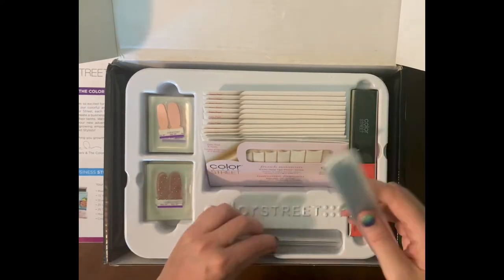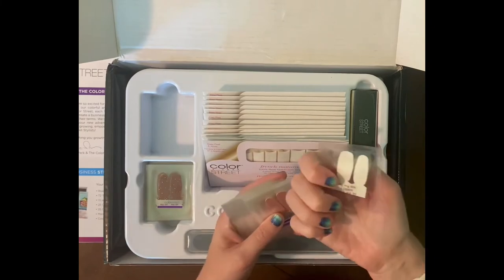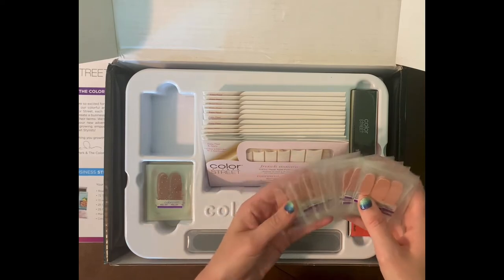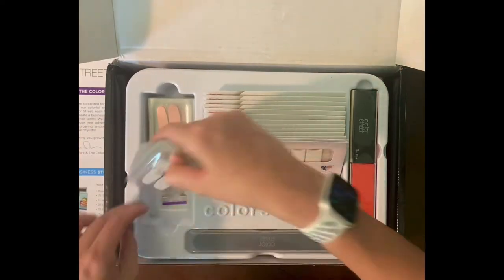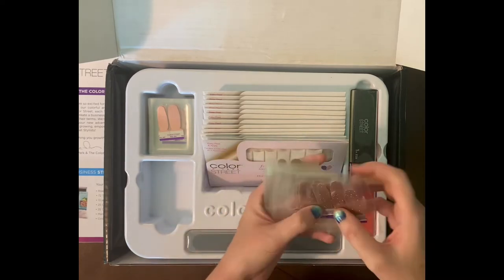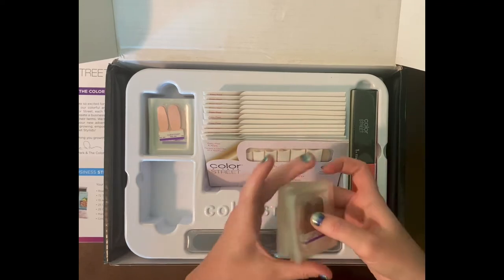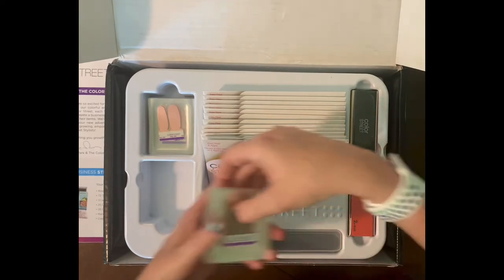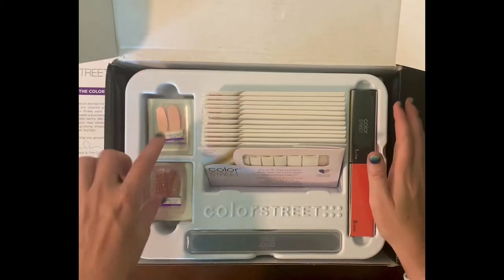They send you two buffer blocks and two large nail files. And then these are the 'twosies' — these are the samples. 'It's at the Plaza' — yes, they're so beautiful! And they also threw in some 'Sahara Jewel.' These are for individuals that have never tried Color Street before, who just want to test it out — these are generally done as an accent nail. If you have not tried Color Street, let me know — I would love to send you a free sample!